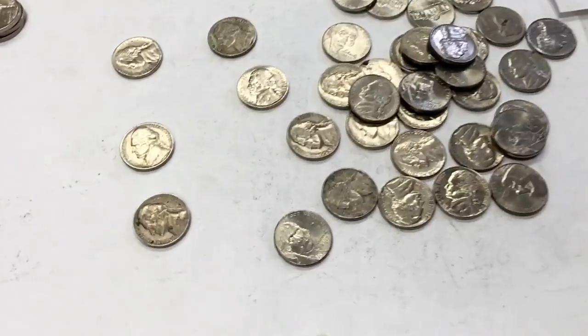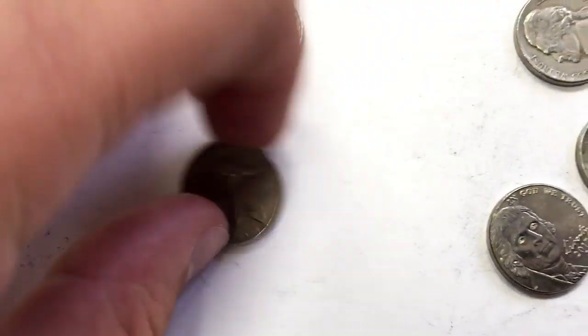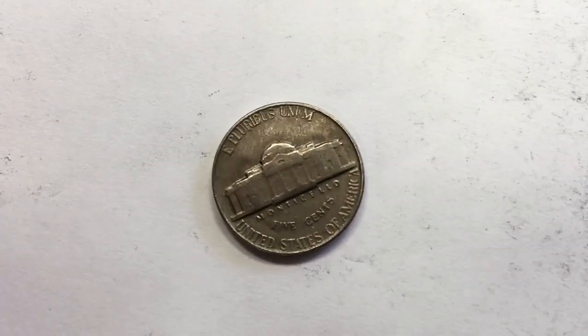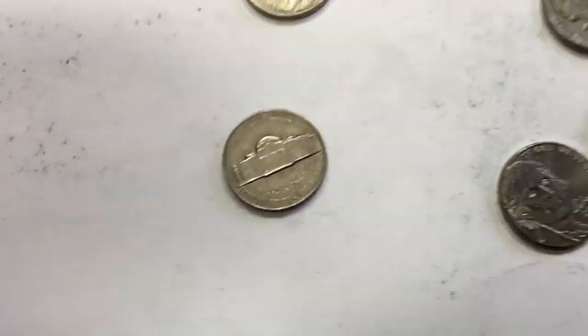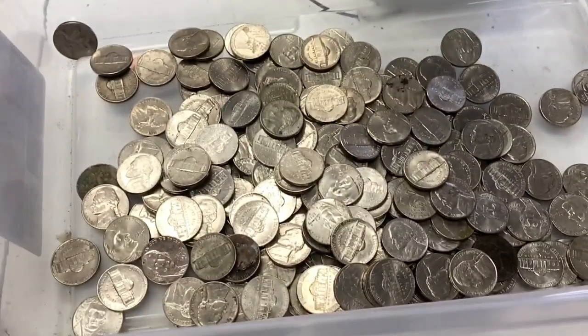We're not even through the first ten, and I found another one — 1954 right there. Five cents, United States currency. These are the ones I've found so far. And then there's the duds.